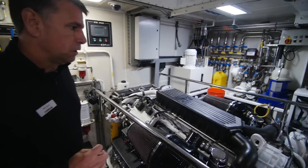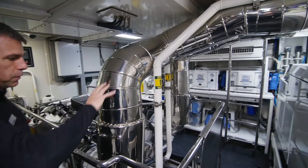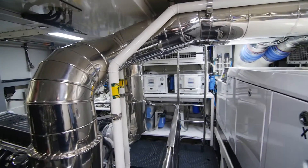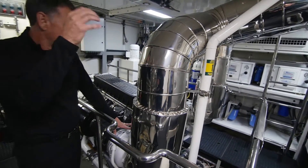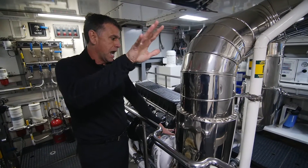We'll walk around the C-32 a little bit and let you see it. All the silver stuff up here is all part of the exhaust that comes off of the turbos. It exits out the side, or underneath the water line, or aft of the boat.